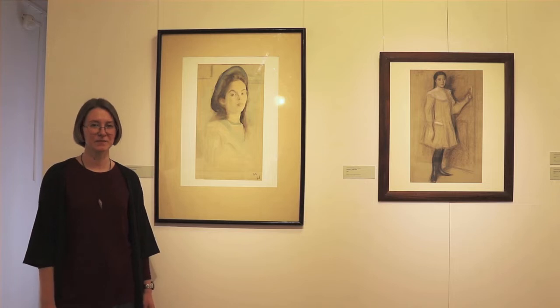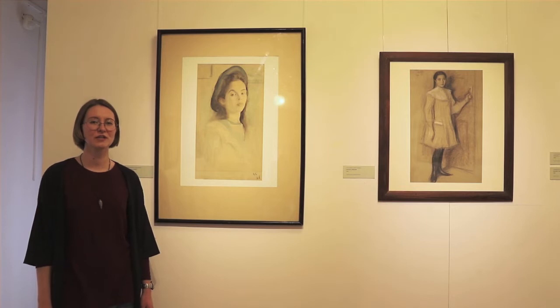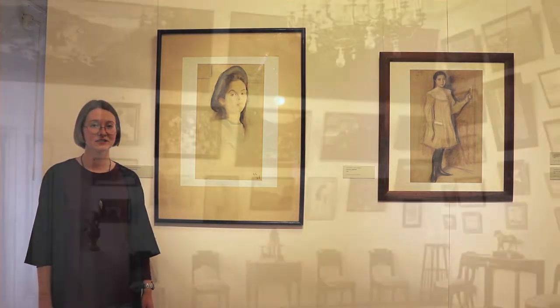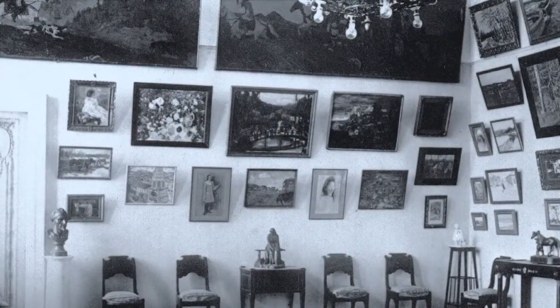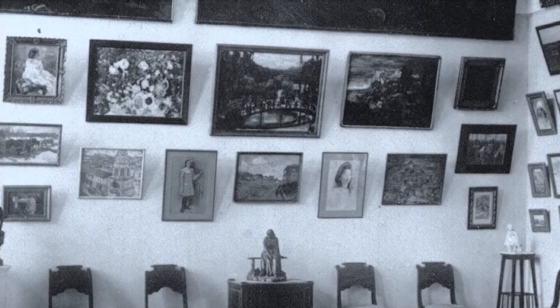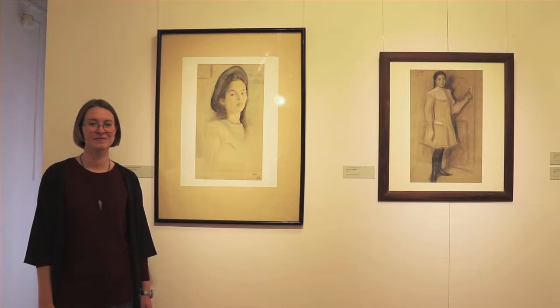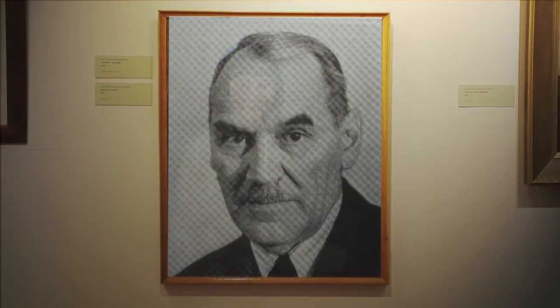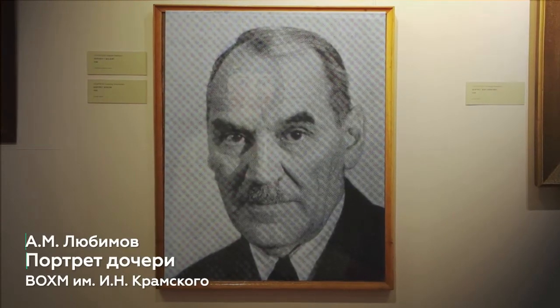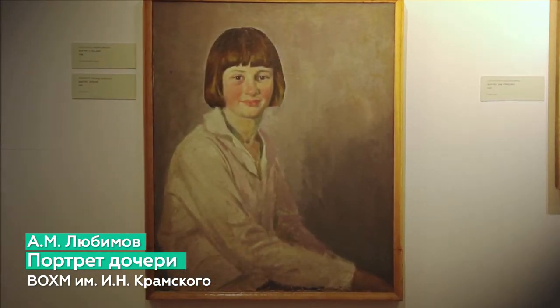An example is the portrait by Pasternak, in which he depicted his daughter. These portraits are featured prominently in the main exhibition. The Soviet section begins with a portrait of a daughter, painted in 1929 by Alexander Mikhailovich Lyubimov.